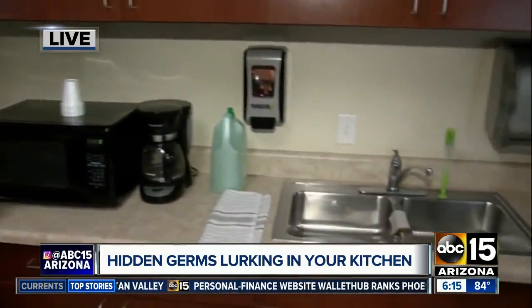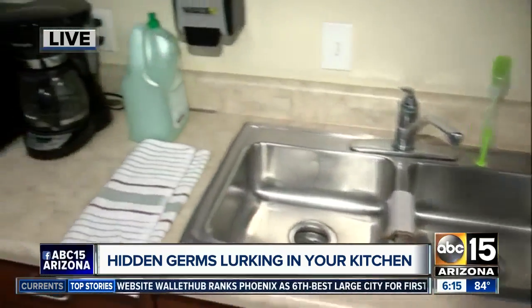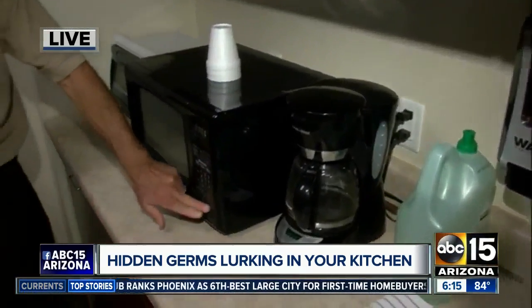We're doing this to help you, not to scare you, so don't worry. Steve Winley is with us from Maricopa County Environmental Services, and we're talking about these hidden germs that can be in the kitchen. The common question we want to know is: what are the hot spots — basically the hottest spots for germs?